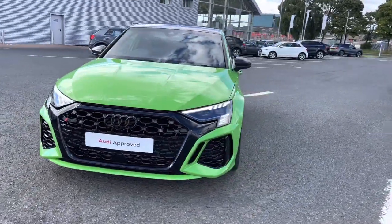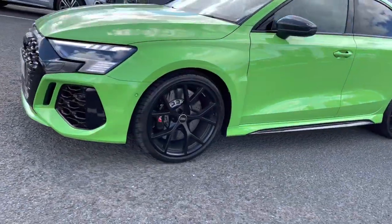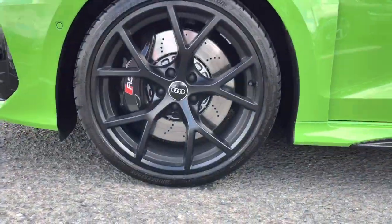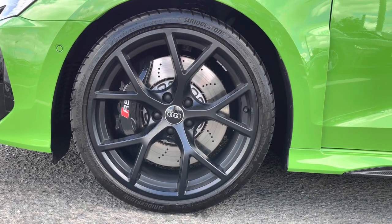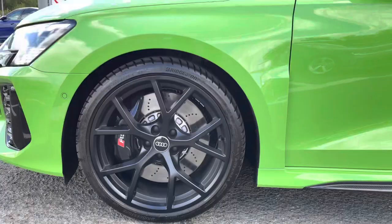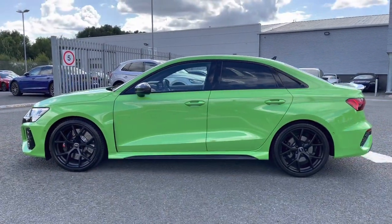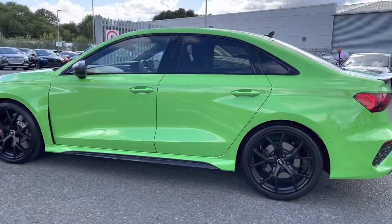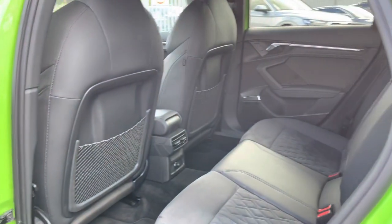The vehicle comes equipped with matrix LED headlights. It's a 2.5-litre petrol sporting the S-tronic gearbox, boasting a huge 400 PS. It comes equipped with 19-inch five-spoke wire-style alloys finished in matte black, complemented very nicely with the RS brake calipers.